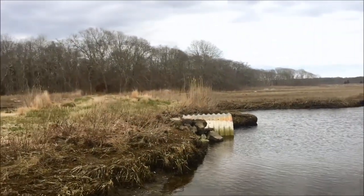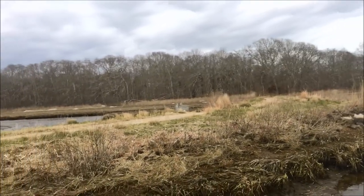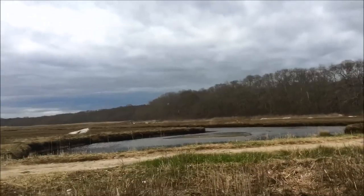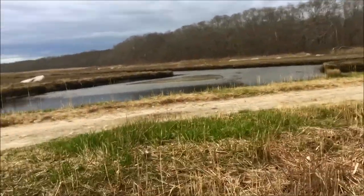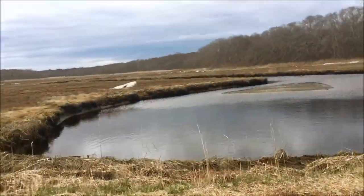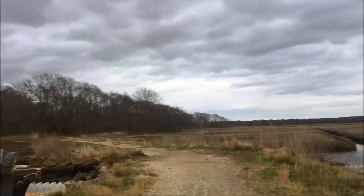Just for anybody who's never seen coastal wetlands before, you can see the woods border it. You can hear me walking through the swamp here. The trail goes down into the woods.